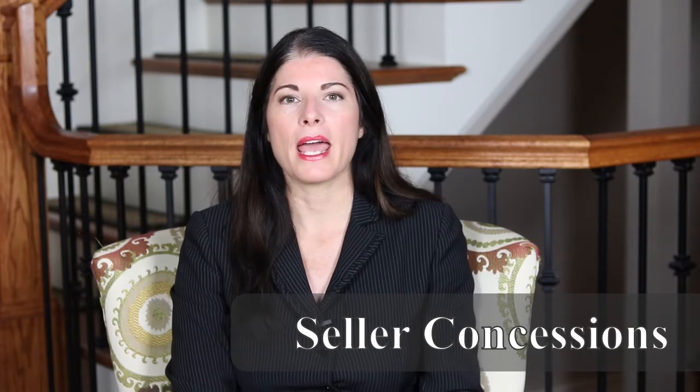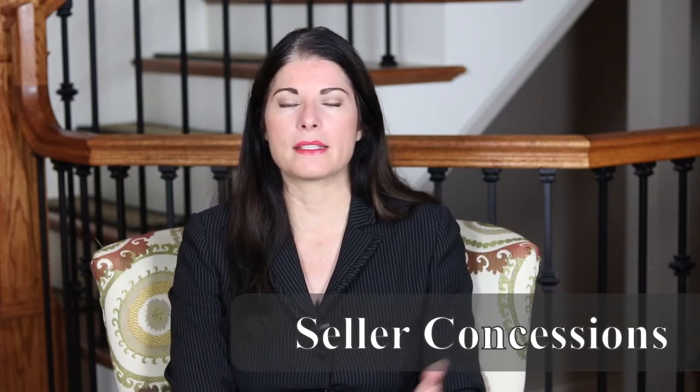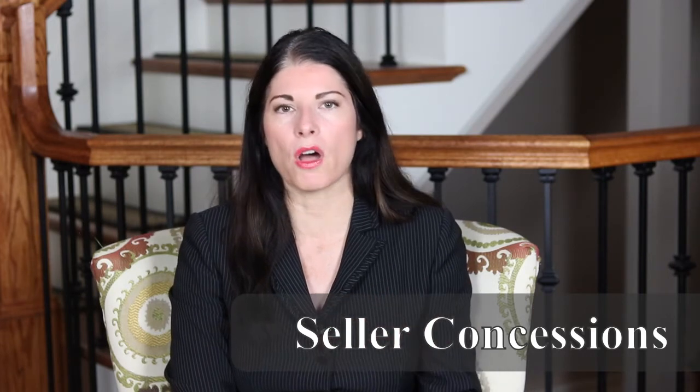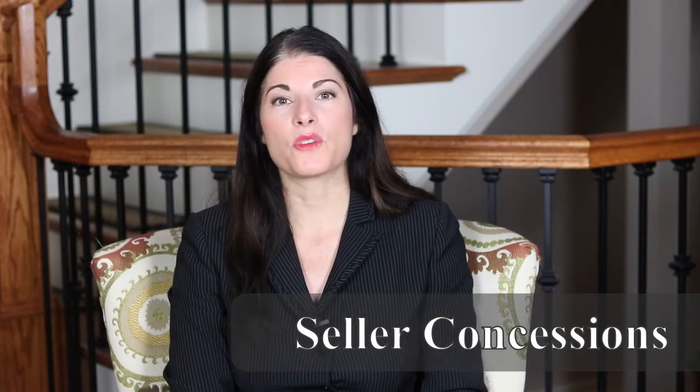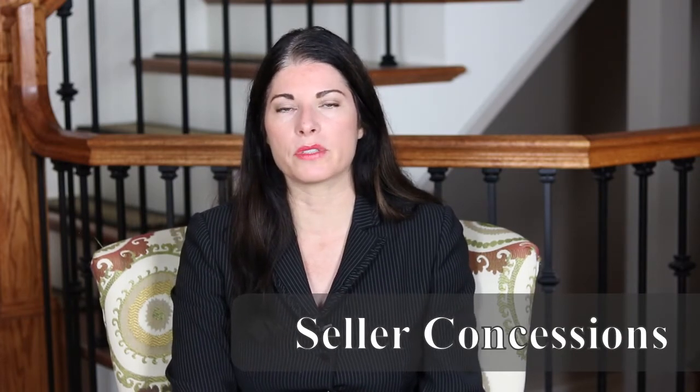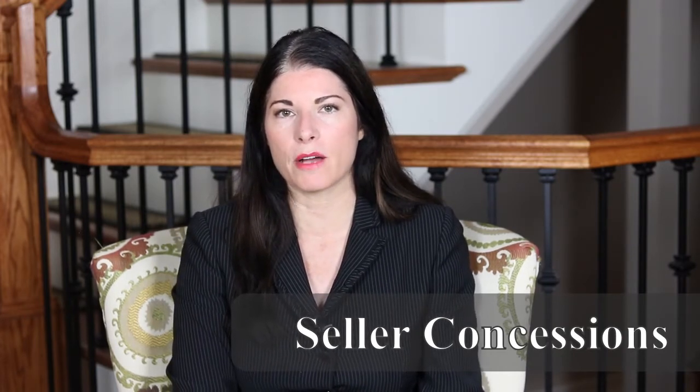On a $150,000 house price, that's $9,000. On a VA loan, 6% to 8% is allowed. So you can get money paid for closing costs and prepaid items. It's also important to know that all of these programs allow you to have those concessions paid towards discount points.